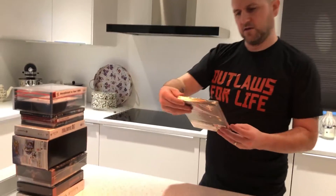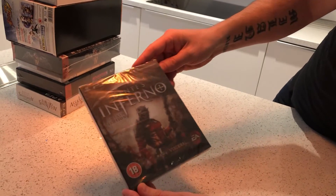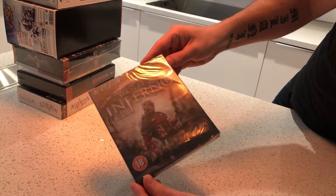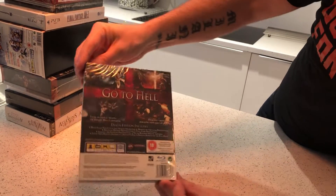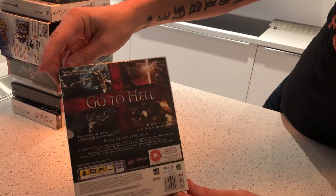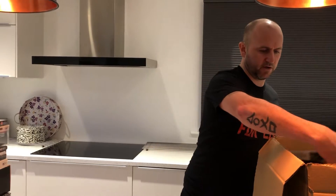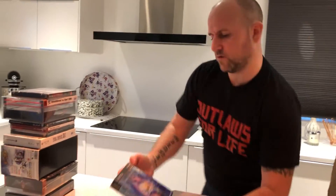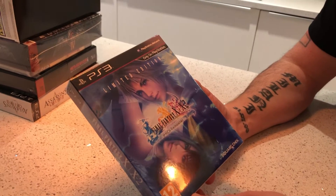Next one is Dante's Inferno, Death Edition, and it's got a holographic front to it — quite cool. Again, I couldn't find a sealed one of those on eBay or Amazon, so very rare again as far as I know. Next one I've got is Final Fantasy X/X-2, Limited Edition.